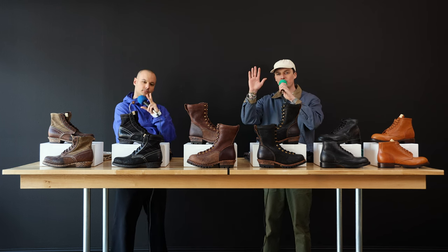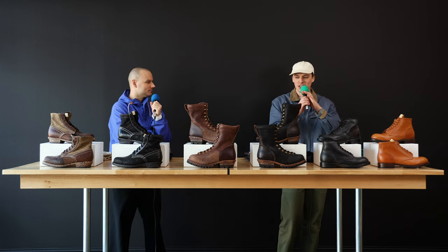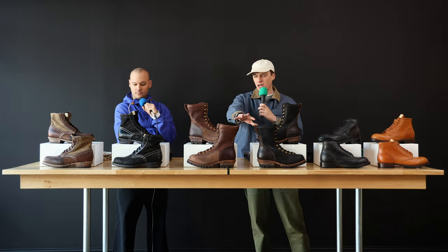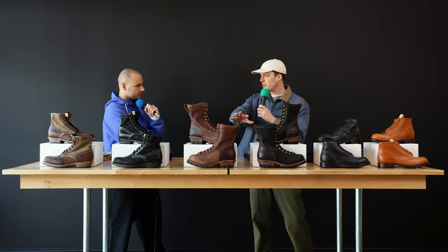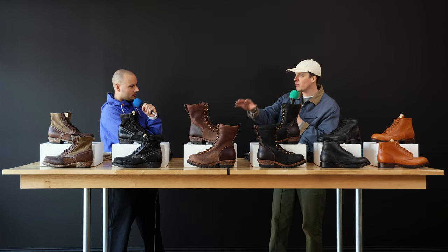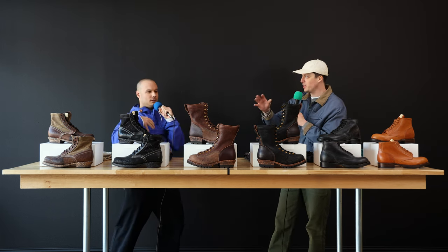All right, y'all. Hello. I'm Chase. That's Timothy. We got a shipment of Visvim boots recently — some that we've had prior, some we haven't, some that are similar to ones we've had in the past but a different style name. So we had a fun idea of talking about how we'd like to style them with pants — how the pants would interact with the shoe.